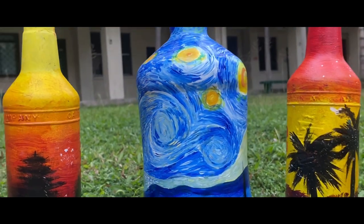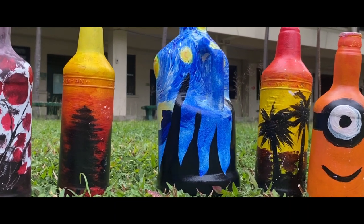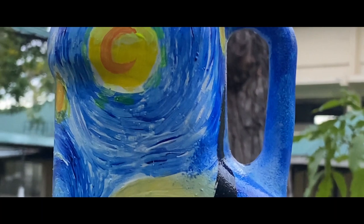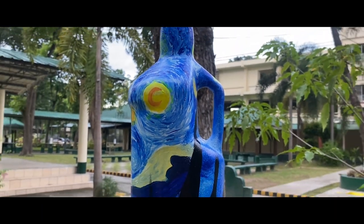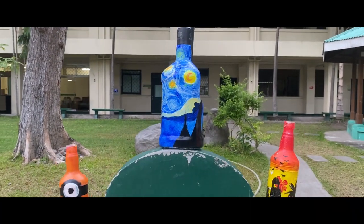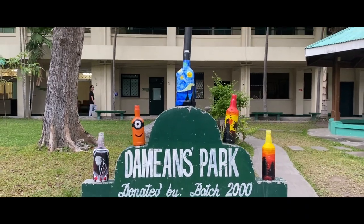Welcome to the enchanting world of our artisan creations, where recycled liquor bottles are reborn as exquisite works of art. Join us as we uncover the intricate process behind crafting our mesmerizing designs: Starry Night, Minions, and Sunset themes.